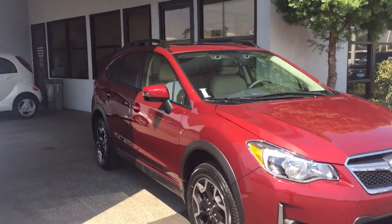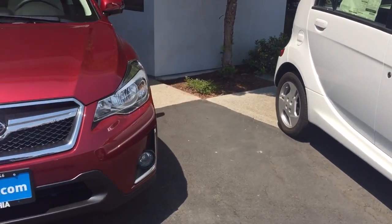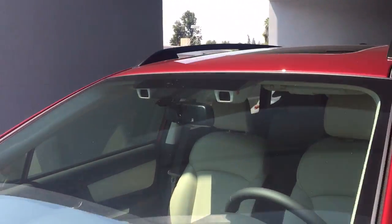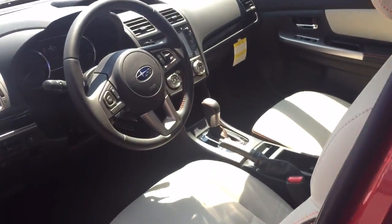This is a Subaru Crosstrek — something you might want to consider. I can certainly make you a deal on one of these; they're very popular. This one here has a leather interior, a moonroof, and this technology we call EyeSight right there. I'd let you take a look at the driver's sight anyway — keep it in mind.